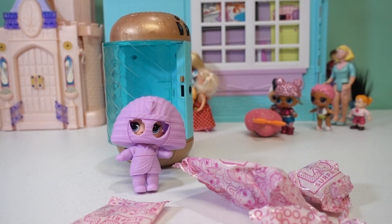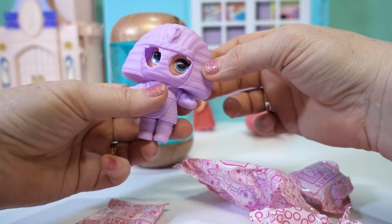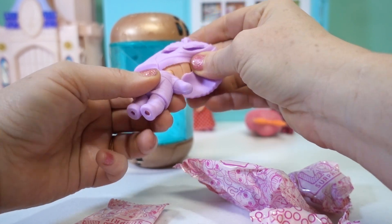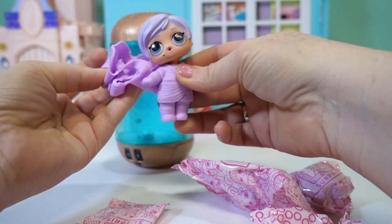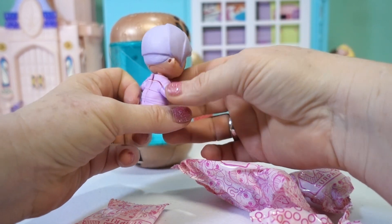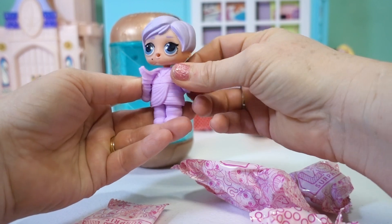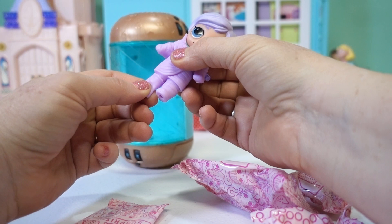Let's keep opening our capsule and get the rest of her surprises out. We've got all of our surprises released from the capsules, and now let's reveal who is inside. Do you know already? Here we go — oh, look! It's the Great Baby! Look at her purple hair, she's so cute.